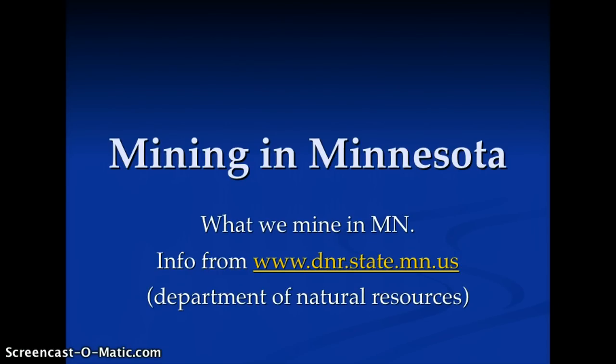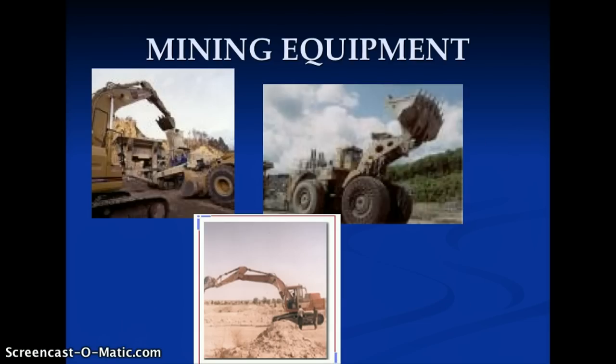Welcome to Mining in Minnesota. Today we're going to learn what we mine in our beautiful state of Minnesota. First off, a little bit about equipment.